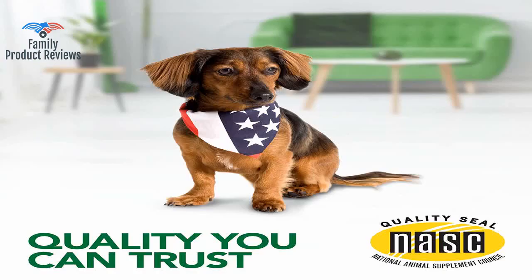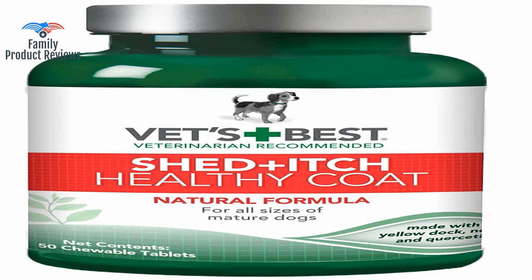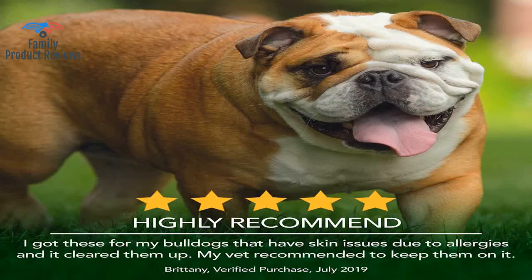My female American Staffordshire Terrier gets horrible skin allergies toward the end of every summer — constantly itching, getting red welts all over her neck and back that bleed from her scratching. While taking these supplements as well as bathing her in dog shampoo made for skin issues, she's less itchy and the lumps and welts appear to be healing up.